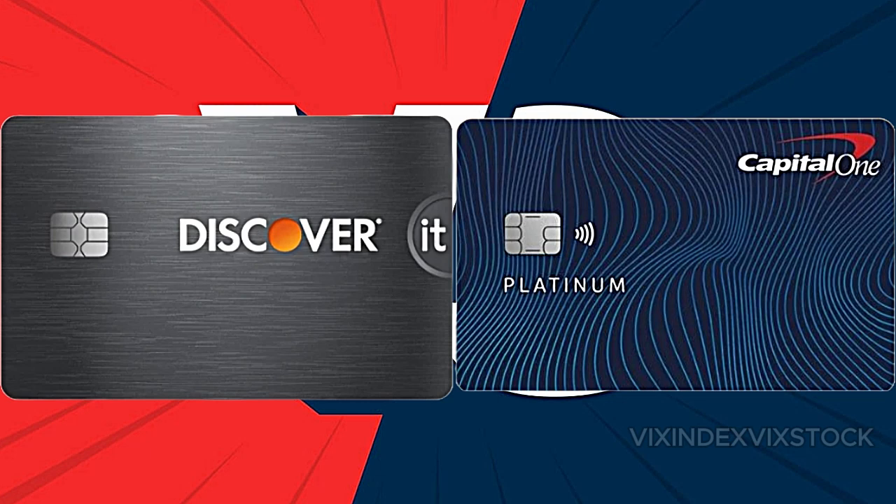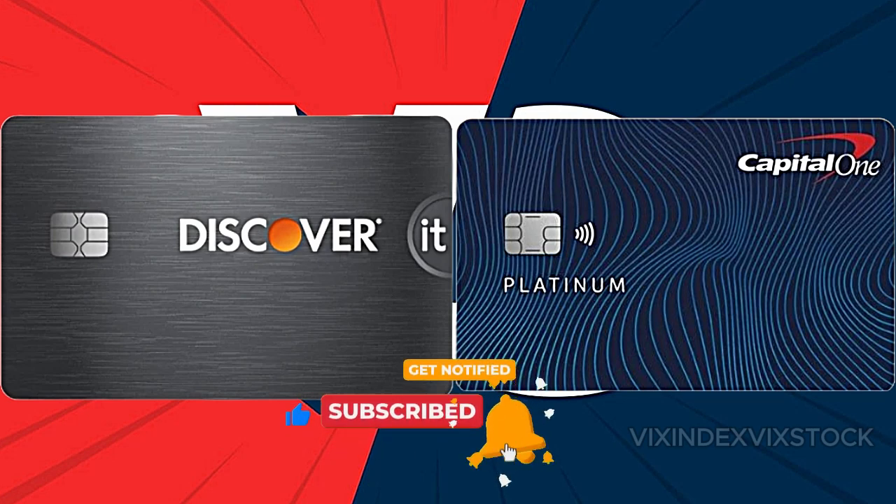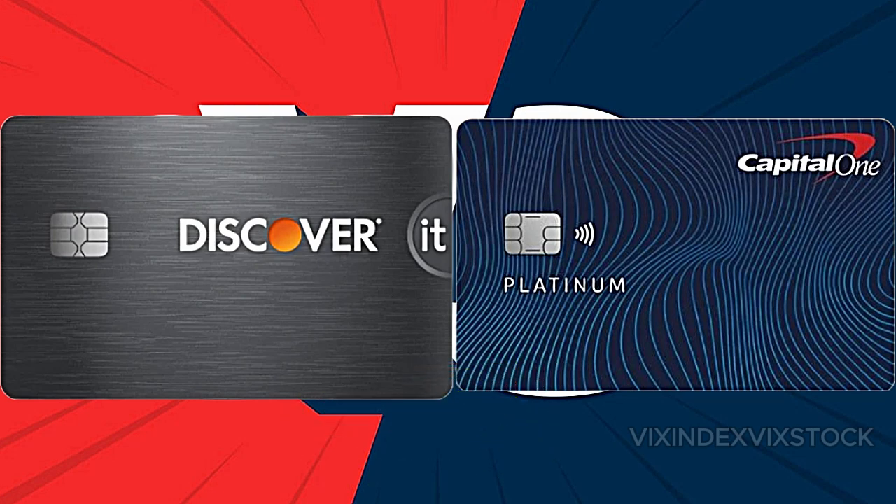Discover's checking accounts offer impressive cashback benefits. For example, with the Discover cashback debit account, users earn 1% cashback on up to $3,000 in monthly debit card purchases. This can translate to $30 monthly, a significant reward not commonly seen with debit cards. However, Discover's checking accounts do not offer any APY, which means account holders will not see their money grow over time.